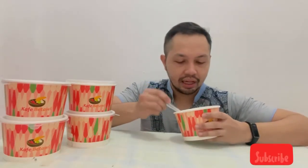Dan ini udah gue tuangkan di sini. Dagingnya banyak banget, dan sotonya atau kuahnya itu bener-bener putih banget. Kita coba dagingnya dulu. Segar banget!